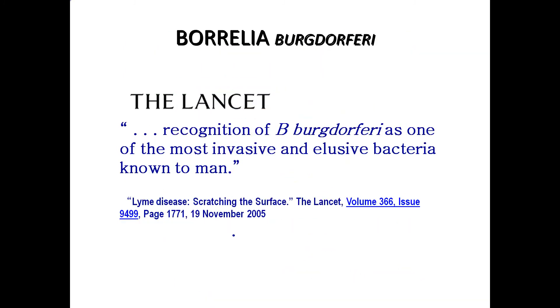In 2005, a prestigious British medical journal, The Lancet, made the comment that Borrelia burgdorferi, which is the technical name for Lyme disease, is one of the most invasive and elusive bacteria known to man.